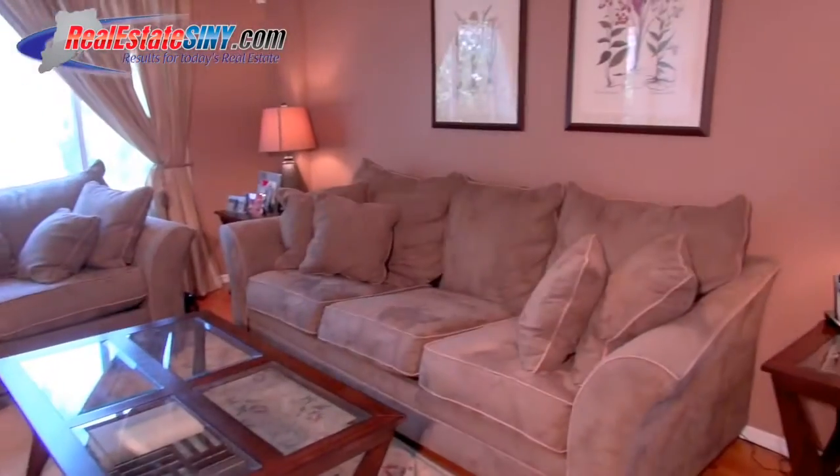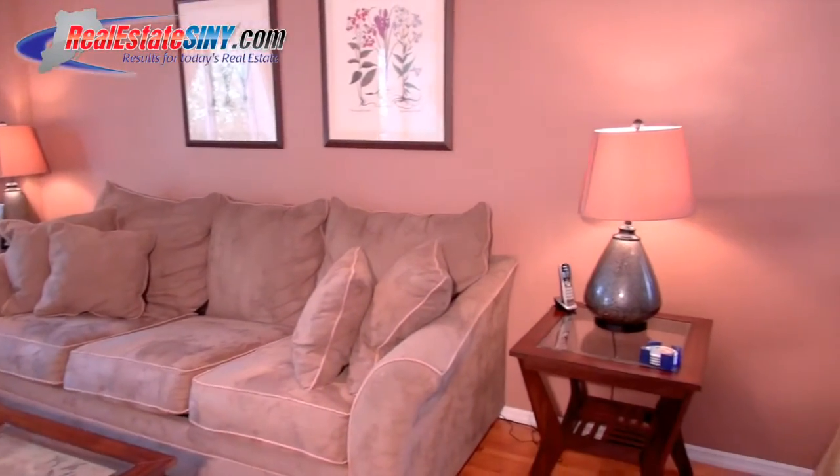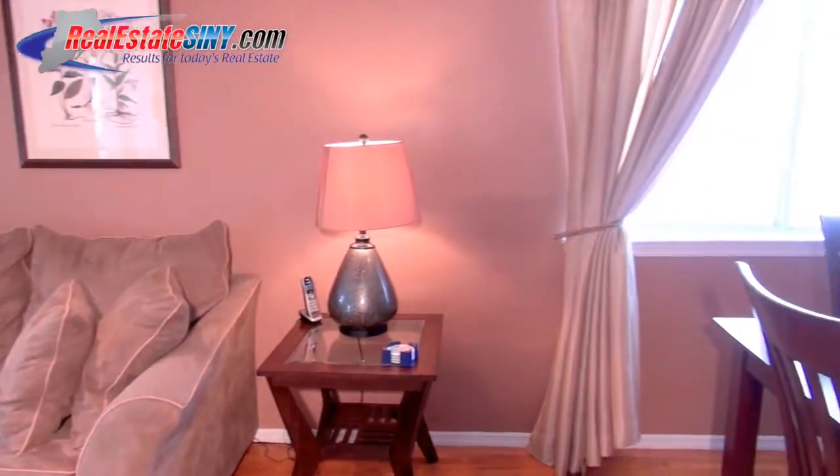On the first level of this cheerful home, take in these beautiful hardwood floors that shine in the light coming through these two large picture windows and recessed lighting in the living area.